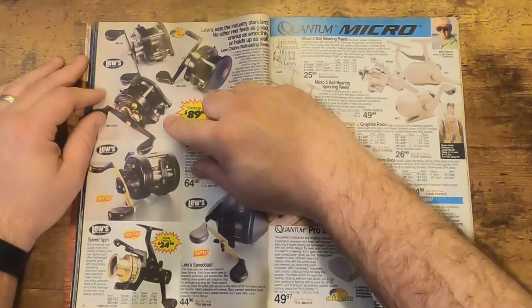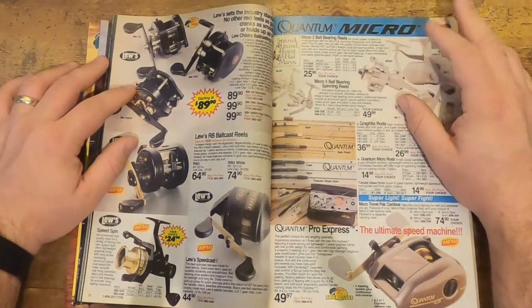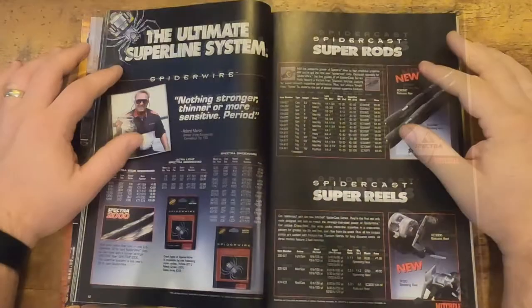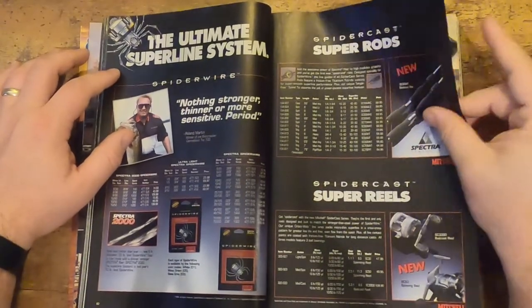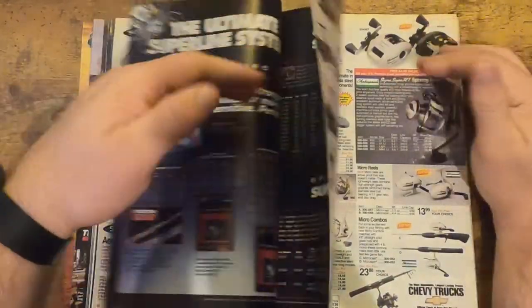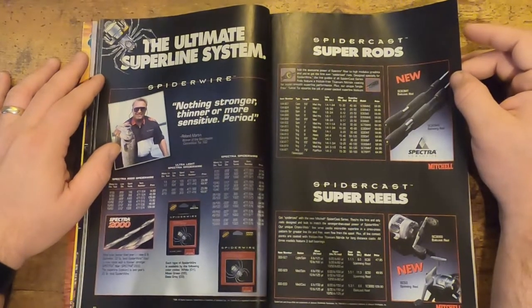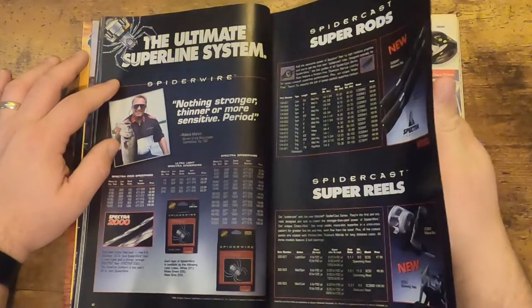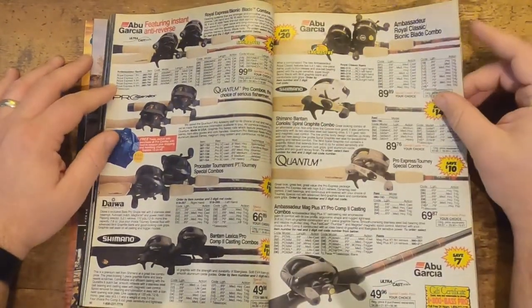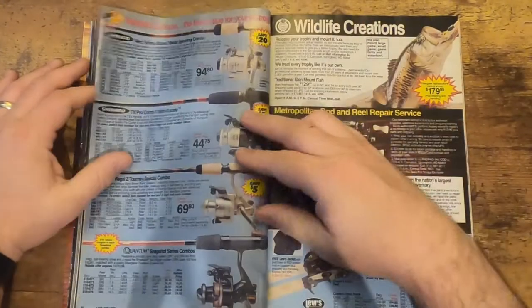These Lews baitcasters right here look like they haven't changed in quite some time — that's kind of the old style of the Lews right there. Moving on, there's an advertisement for Spider Cast Super Rods. You got old Roland Martin there. Here's the combos — pretty cool stuff.